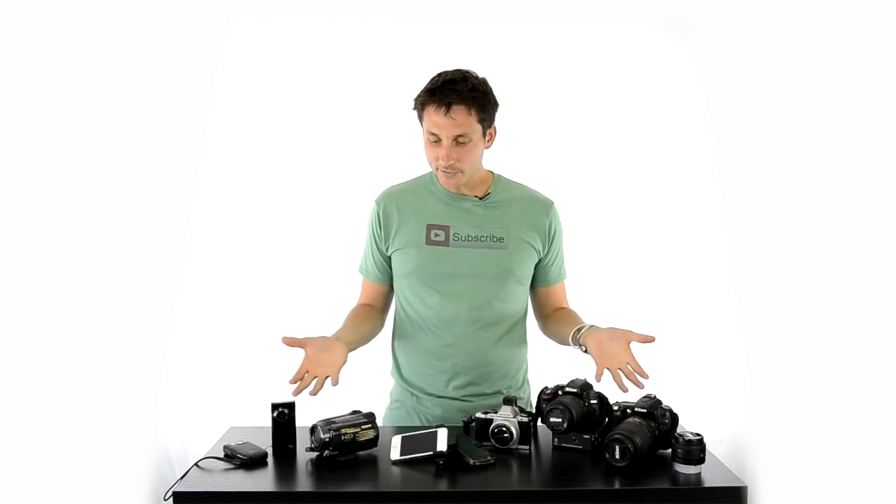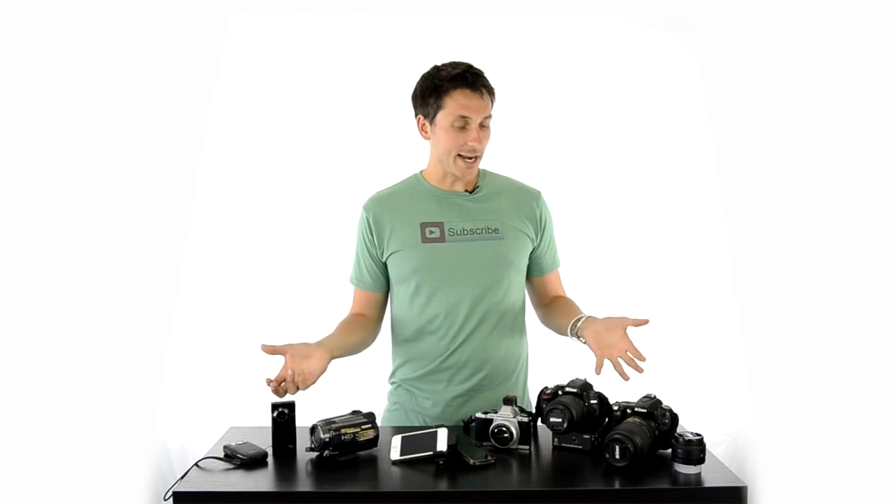Hey guys, I brought out the toys today for you to take a look at, and we're answering the question: which camera should you be using in your business?